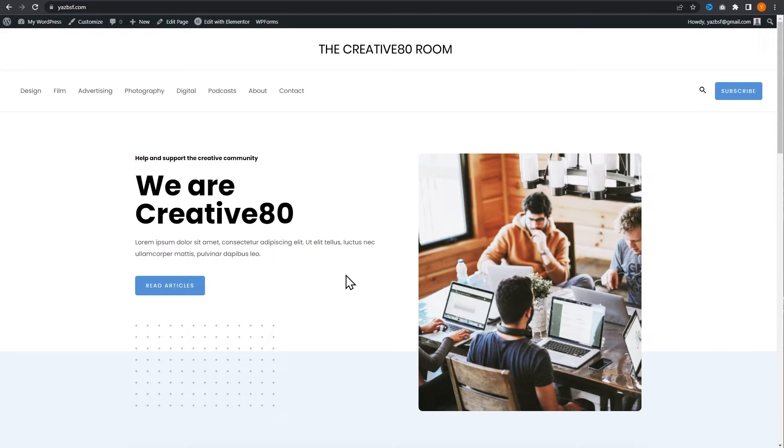Here we are on my demo WordPress website. I've installed the Astro theme along with a starter template. I want to quickly demonstrate the contact form because when we currently type something into the contact form, it's not actually delivering to that person's email inbox.